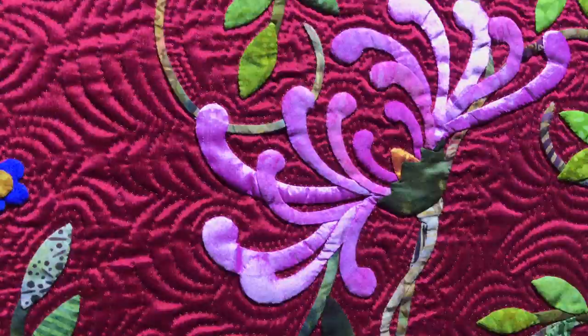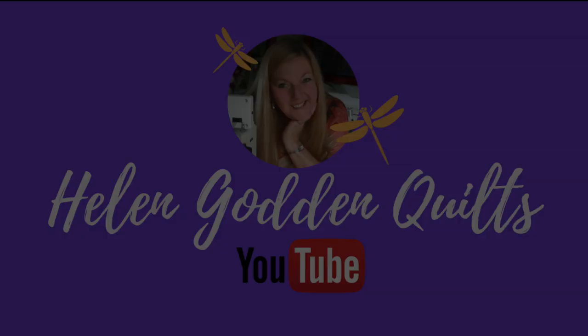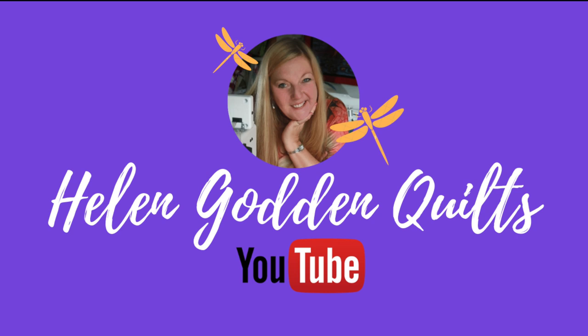I hope you enjoyed the tour of the Canberra Quilt Show for 2019. Subscribe to Helen Godden Quilts for more quilting content coming your way very soon. Education and inspiration — HelenGodden.com